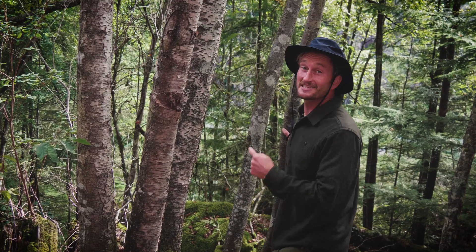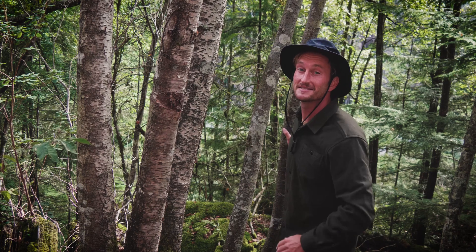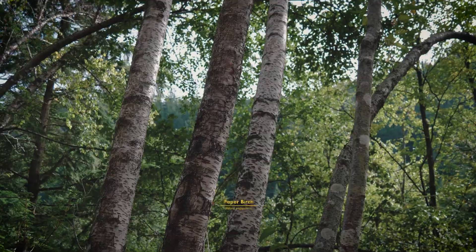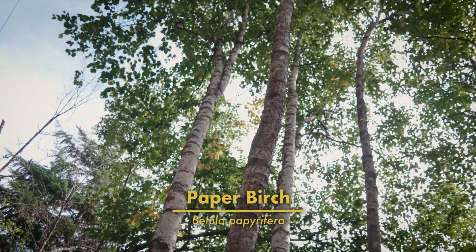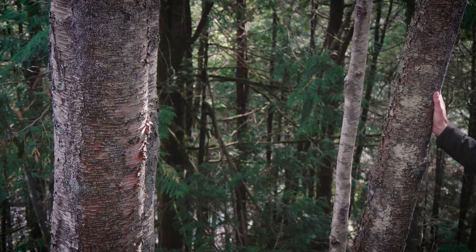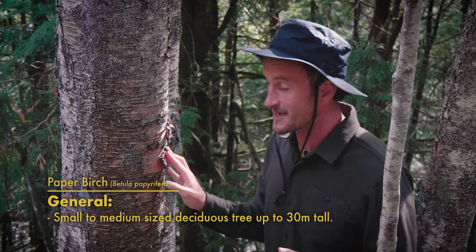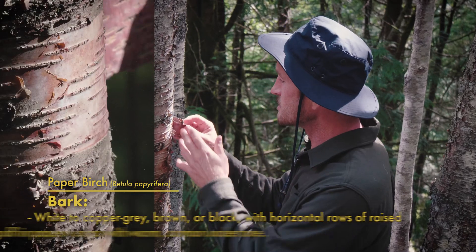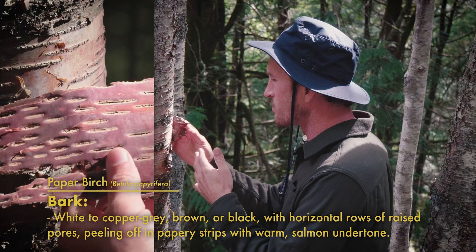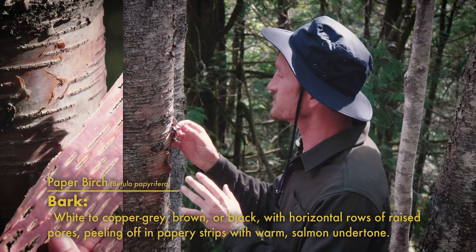How you doing, you old son of a birch? This is a paper birch tree, and you can tell that because its bark peels off kind of like paper, which is where it gets its name from. Paper birch trees are some of the most gorgeous trees we have here in Cascadia, characterized by their white to copperish gray to black bark that peels off in these long strips, exposing this really rich, warm coppery salmon undertone of the inner bark. It's really gorgeous.